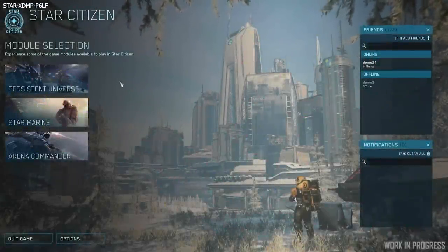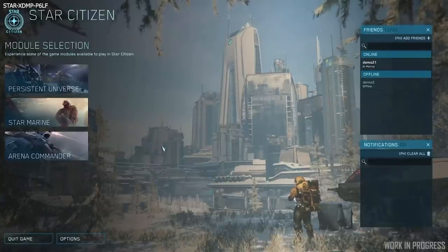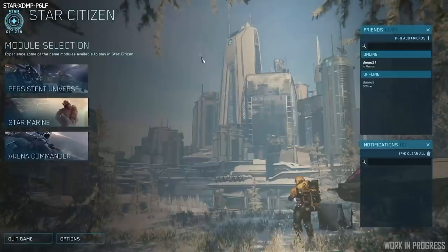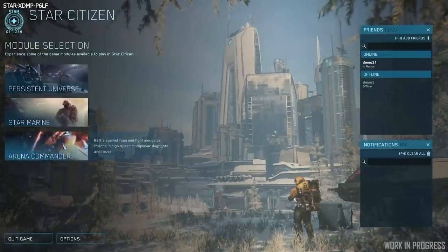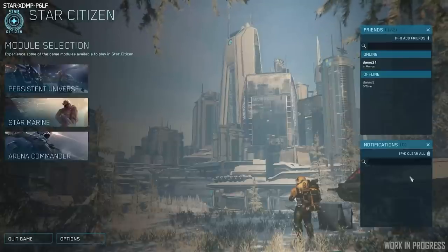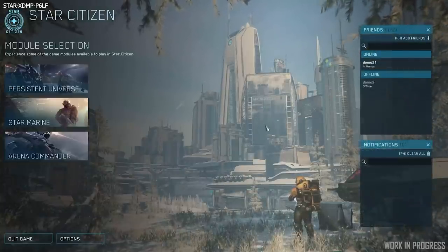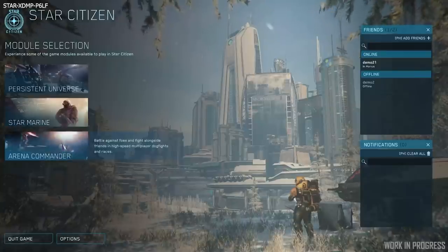Moving on to the second part of Inside Star Citizen, they looked at the building blocks front end conversion. This sets them up for future iteration and expansion much quicker and easier, rather than having to wait for a dedicated UI team member to schedule time in. We got to see how the new front end screen is coming along. They're keeping it as clear and clean as possible to share some nice background scenic shots, and the end goal is to have a character selection in the middle so you can see your character on screen. As you hover over each option it'll play a little video and provide a short description — great for new players.